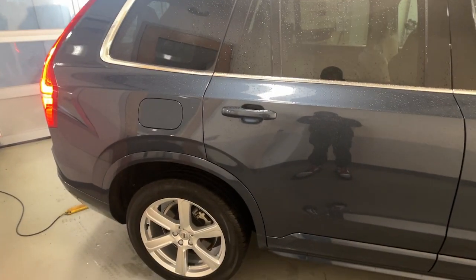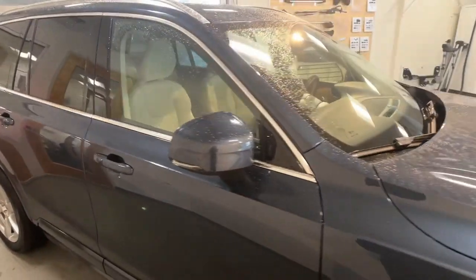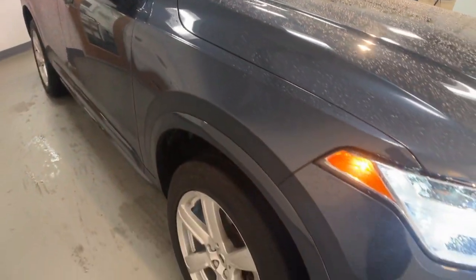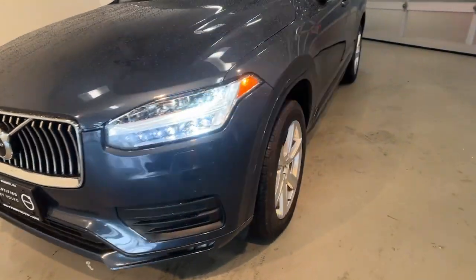Enjoy the view of this 2021 Volvo XC90. With less than 20,000 miles on the odometer, this vehicle provides excellent value. Travel with peace of mind in this exquisitely crafted XC90.